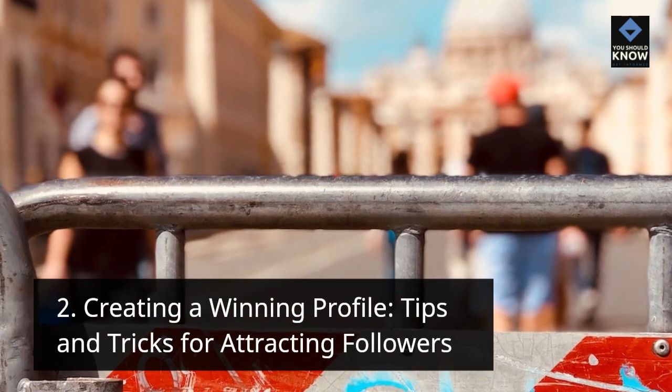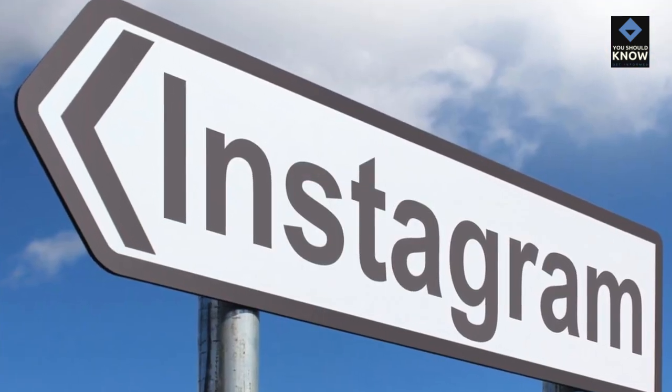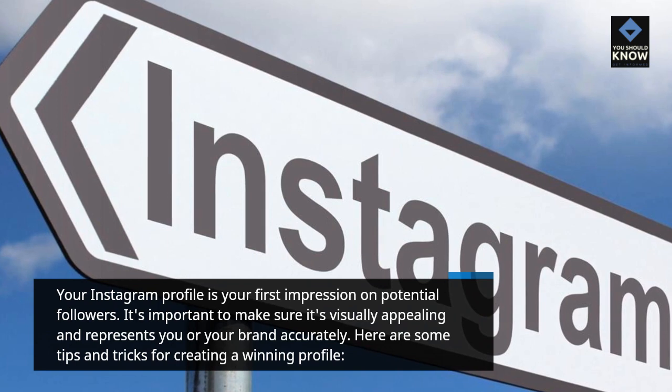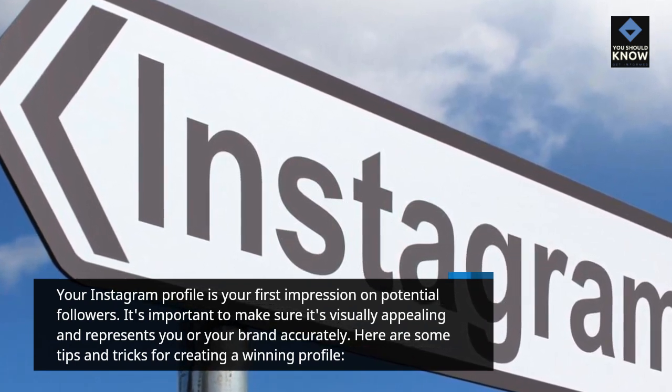Creating a Winning Profile: Tips and Tricks for Attracting Followers. Your Instagram profile is your first impression on potential followers. It's important to make sure it's visually appealing and represents you or your brand accurately. Here are some tips and tricks for creating a winning profile.